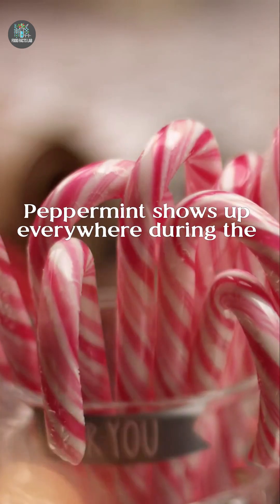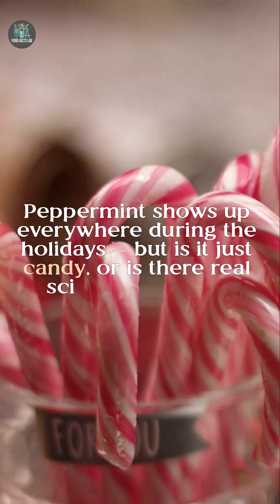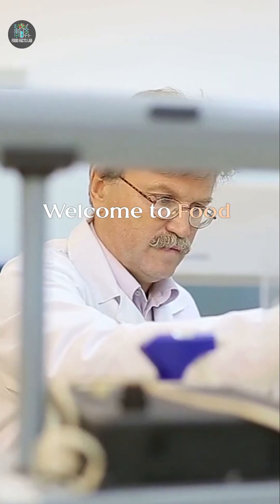Peppermint shows up everywhere during the holidays, but is it just candy or is there real science behind it? Welcome to Food Facts Lab, where we break down the science in every bite.